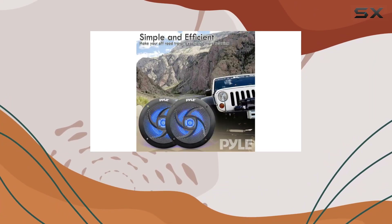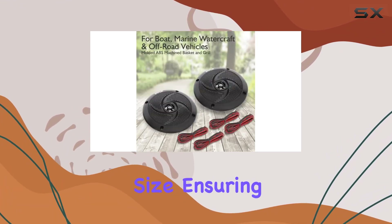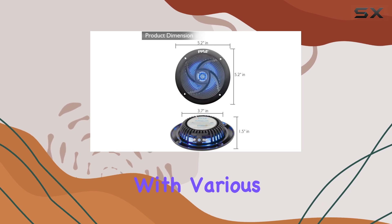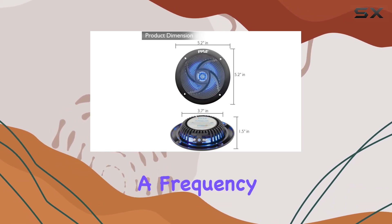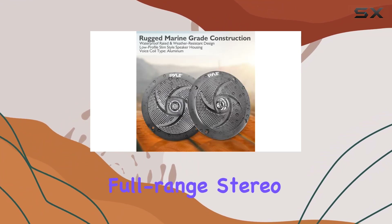Installation is hassle-free with the included 9.8 feet speaker wires, and these speakers boast the universal standard OEM replacement size ensuring compatibility with various vehicles. With a frequency response of 90 hertz to 18 kilohertz and 4 ohm impedance, you can enjoy full-range stereo